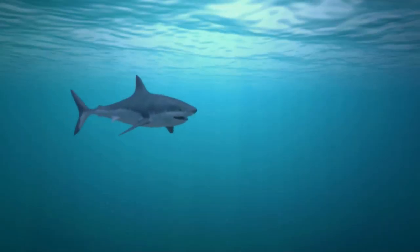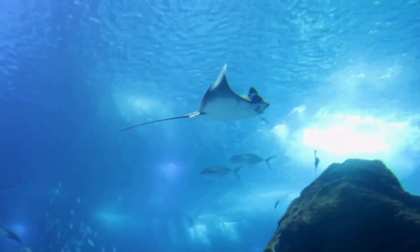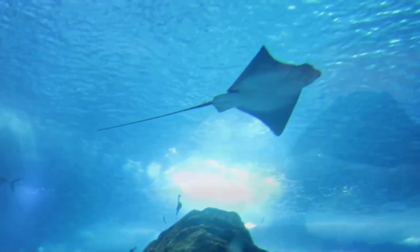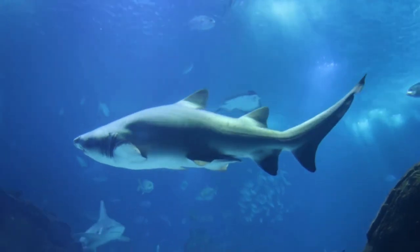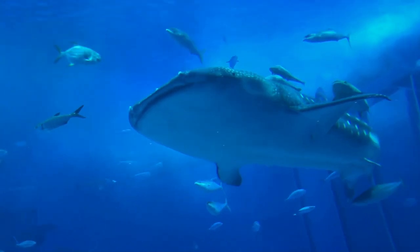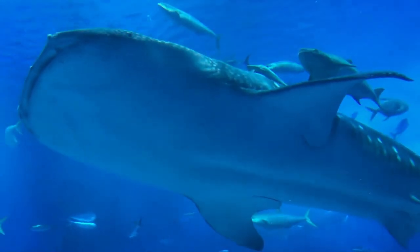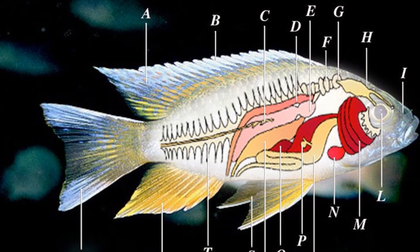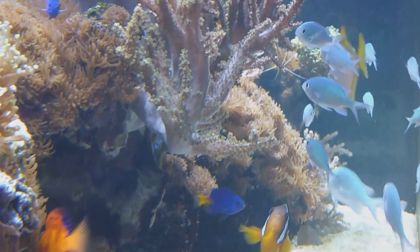On the other hand, saltwater fish, like the mighty shark, have a bit of a different setup. They lose water through their gills due to osmosis — that's water moving from less salty to saltier environments. To replace the lost water, they drink seawater. But isn't seawater salty? Yes, it is. That's where their super kidneys come into play, filtering out excess salt and making them salty sea sippers.